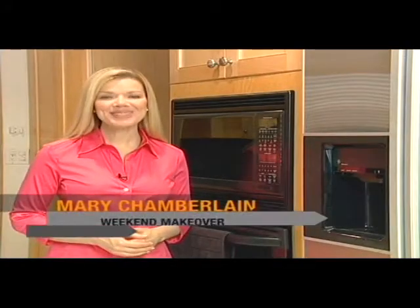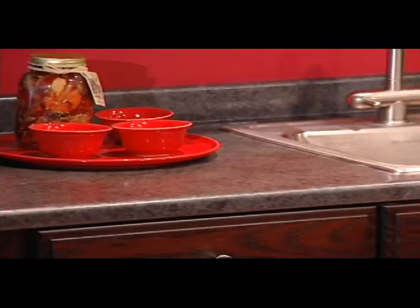Hi, I'm Mary Chamberlain, host of Weekend Makeover. Home remodeling can be a risky business in terms of return on investment, but it's a pretty safe bet that money spent on the kitchen is money well spent. Changing out countertops is a great way to give your kitchen a new personality.